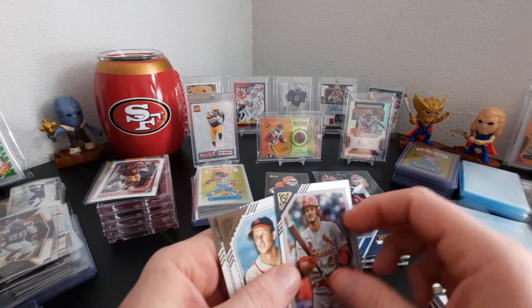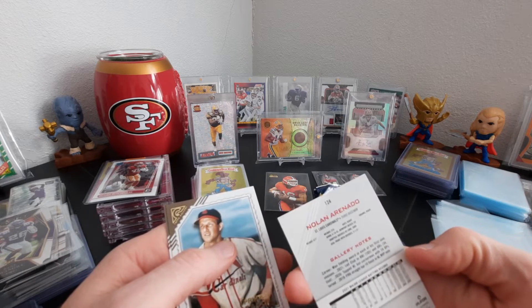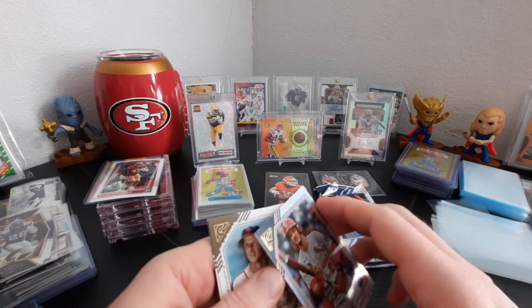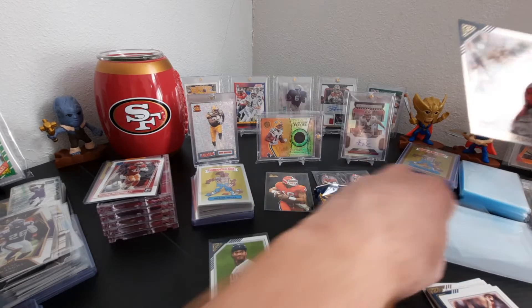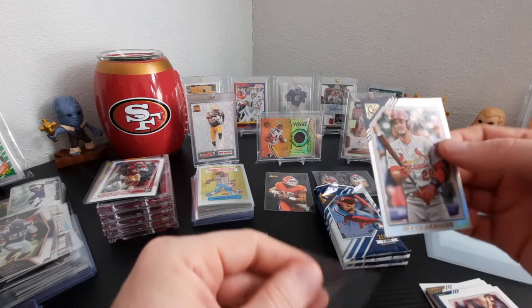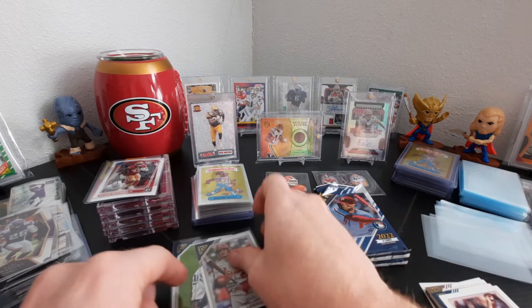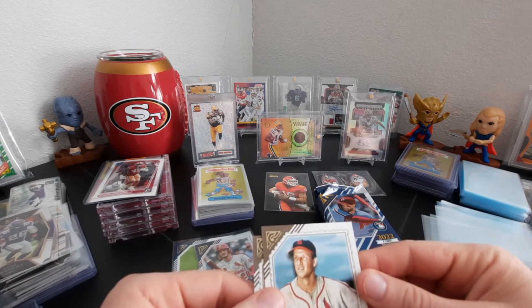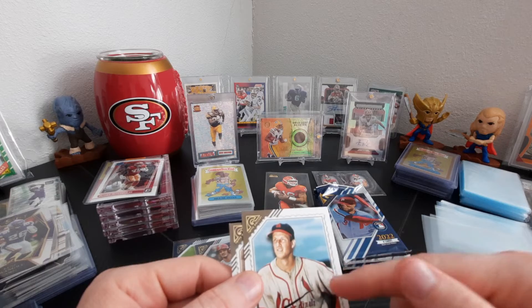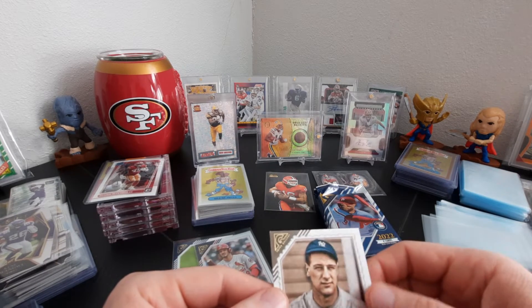The Nolan Arenado — it's like a prism, kind of like a refractor. Not numbered though, but still a nice card. We got a Stan Musial printer proof — old school right there — and Lou Gehrig, another old school one.